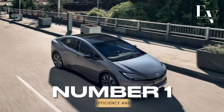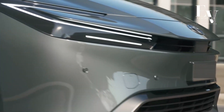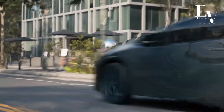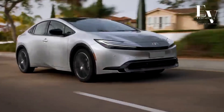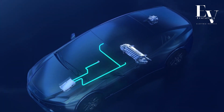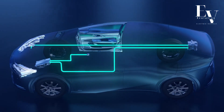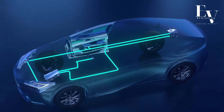Number 1: Unmatched Fuel Efficiency and Electric Range. Let's start with the star of the show — efficiency. The 2024 Prius Prime boasts an EPA-estimated 57 miles of pure electric driving range. That means you can tackle your daily commute, errands, and even some weekend adventures without ever needing to touch a gas pump. When the battery depletes, the efficient hybrid system seamlessly kicks in, delivering an impressive combined fuel economy of 133 miles per gallon. It's a win-win for your wallet and the environment.